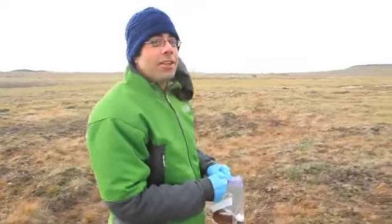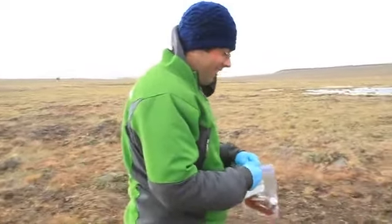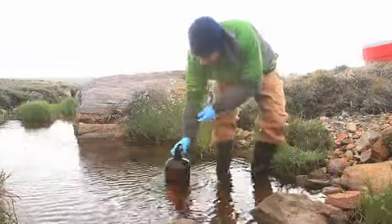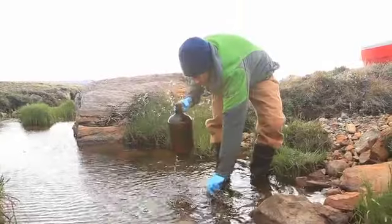My hands are totally numb right now. We are doing some straight concentrations of dissolved organic carbon to tell us how much, but we're also taking carbon-14 samples, and carbon-14 can be used to date how old the carbon is in the rivers.